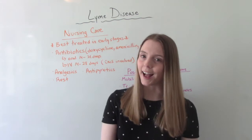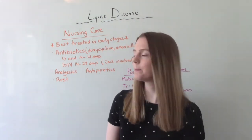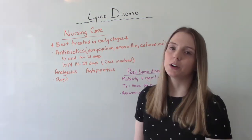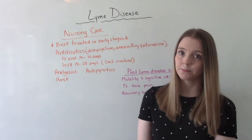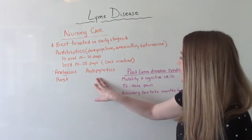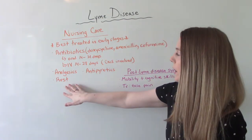Hopefully we get it in time and they can start a routine oral dose of antibiotics for about 14 to 21 days — and they have to take the full course. If it's much more serious, if they're starting to have central nervous system signs and symptoms, then IV antibiotics are recommended for a course of 14 to 28 days. Other things we want to do include analgesics for joint pain and discomfort, antipyretics to bring the fever down, and promoting rest because they're going to feel fatigued.